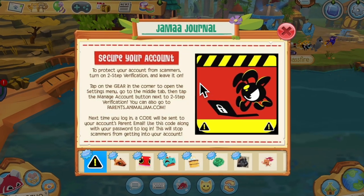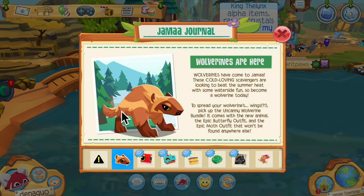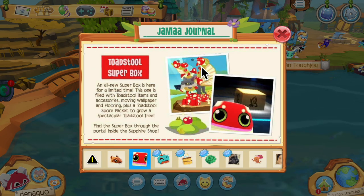First up, we've got 'secure your account,' which is very important. If you guys haven't turned on two-step verification, it is super duper important. Next up, we have wolverines — super cool. These kind of remind me of a saber-tooth based off this picture.